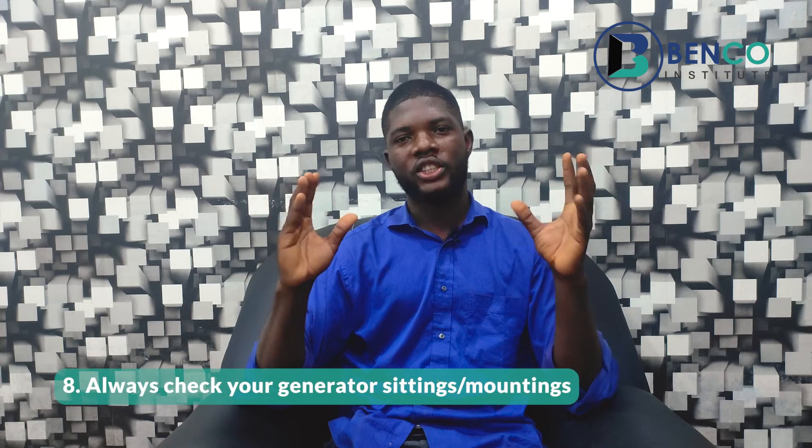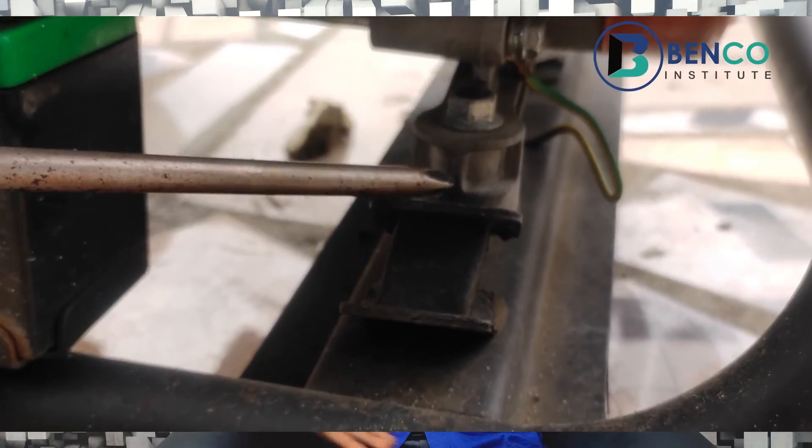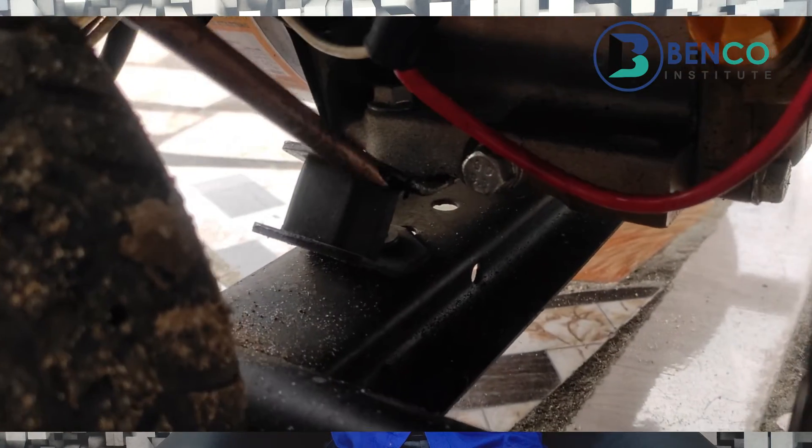Number eight: always check your generator seating. The generator seating is the part of the generator under the engine that helps in coupling the engine to the frame. It helps the generator sit properly. Sometimes after using the generator consistently for months, the seating gets bad, and it is necessary to change it. If you can't change it yourself, call a technician to change the seating for you. If your generator works without a proper seating it vibrates, and that vibration affects other parts of the generator you may not be aware of.